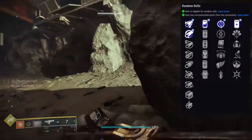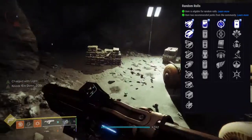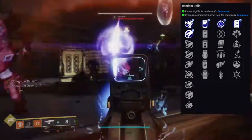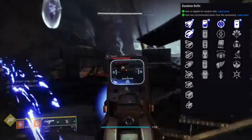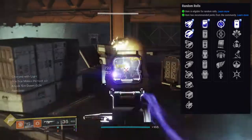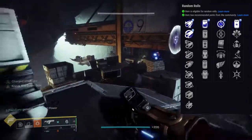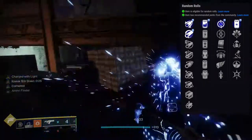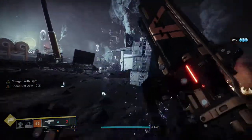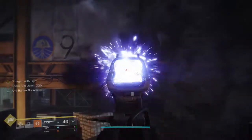Cornered is not that cool in my opinion. Adrenaline Junkie would probably be the other choice. Backup Plan kind of sucks, and Thresh would be pretty good for Warlock — actually no, because this is Arc. For PvP, probably Killing Wind with Reservoir Burst, Adrenaline Junkie, or Kickstart. I have no strong opinions about this weapon mostly because it's a Fusion Rifle, and Fusion Rifles aren't that great right now. Let's talk about the next weapon.